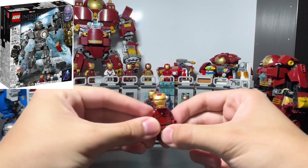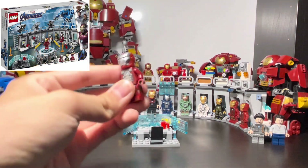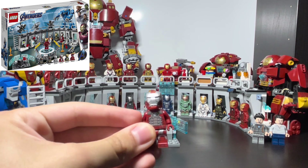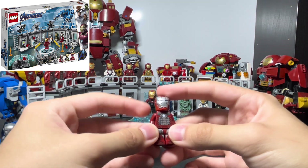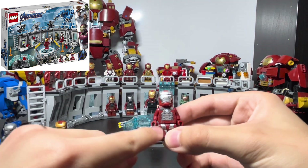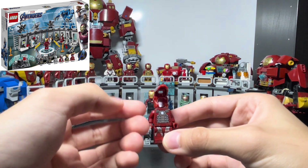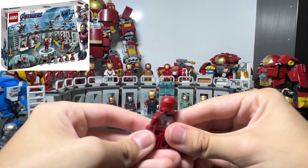The next minifigure is the Mark 5 — the suitcase suit — and it's one of my favorites. I just really like the silver. I don't have the actual suitcase from the Iron Man 3 Malibu Mansion set, but the printing is pretty accurate. It doesn't have a face print. It also came in the Iron Man Hall of Armor set.